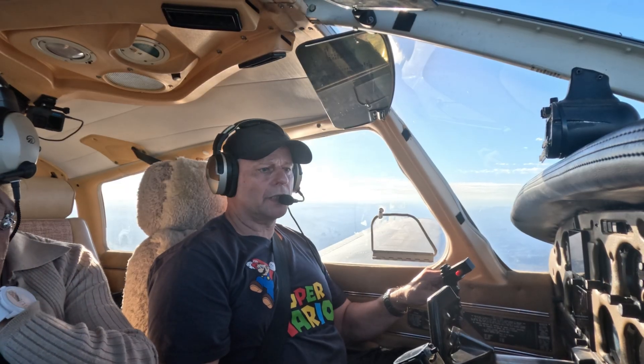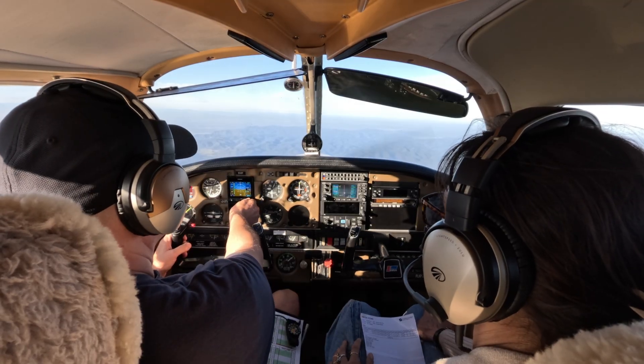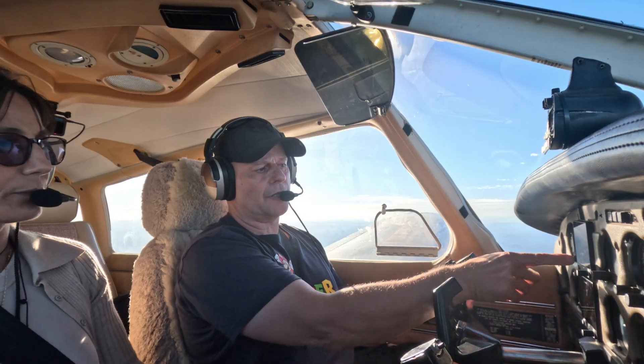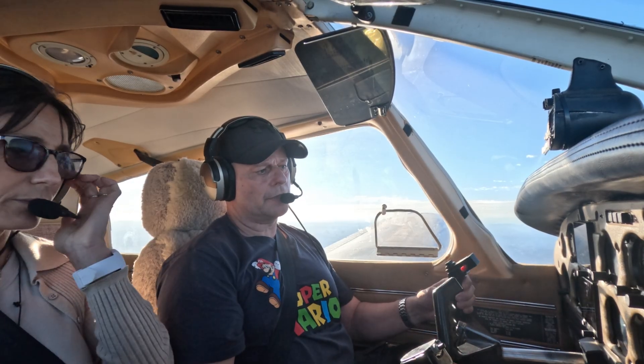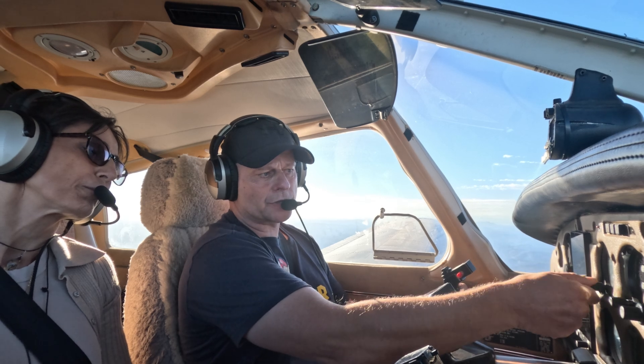Gonna have to start descending. Air pressure is different in Cessnock. So I'm actually at 7,400. When I adjust this, altitude slightly changes.